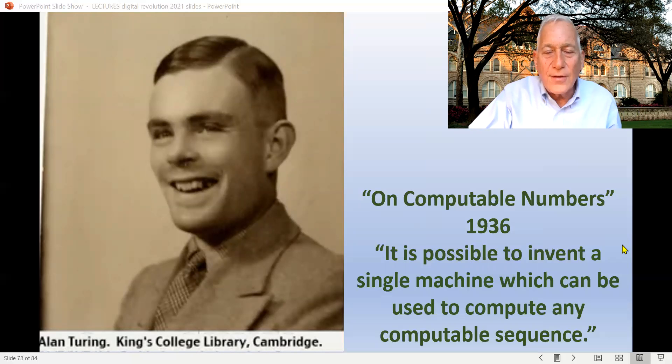Turing answered this by inventing, in his head through a thought experiment, a conceptual machine that would perform logical sequences and reveal whether or not a theory was solvable. Just remember the universal computing machine — that's the thought experiment Turing came up with. He said it's possible to invent a single machine that can be used to compute any computable sequence. Like Shannon, and exactly one hundred years after Ada Lovelace talked about creating a machine that could do any computable sequence — not just math, but anything that can be notated in logic — Turing came up with the concept of a universal computing machine that could solve any problem or show that a problem was not solvable.